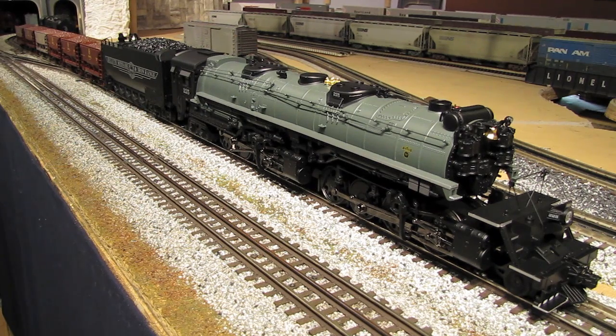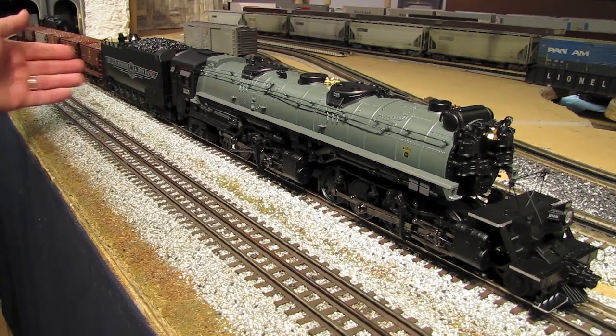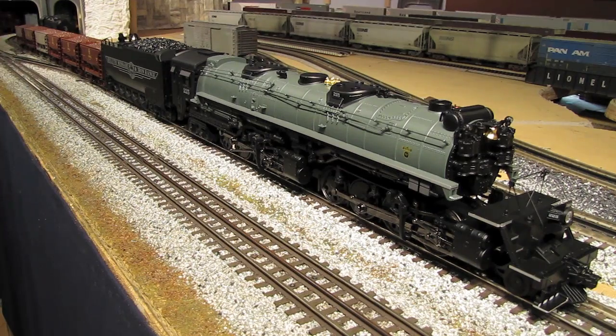This Yellowstone engine was ordered from the MTH 2009 Volume 1 catalog, and in fact it was featured on the cover of that catalog. The model number of this set is 20-3379-1E, and the set includes the Yellowstone engine and these six ore cars.